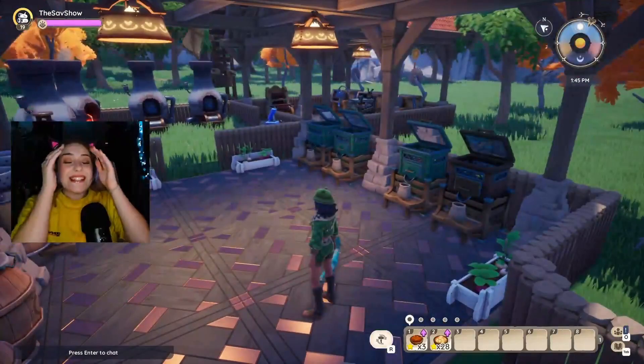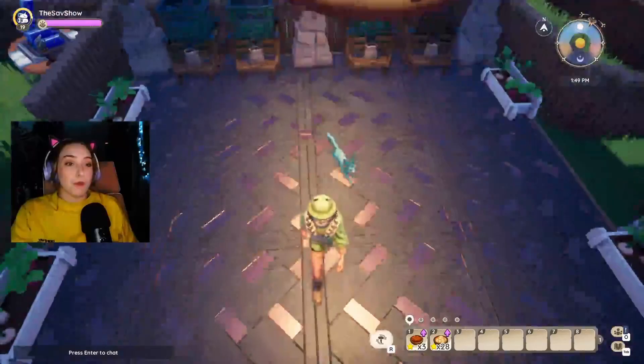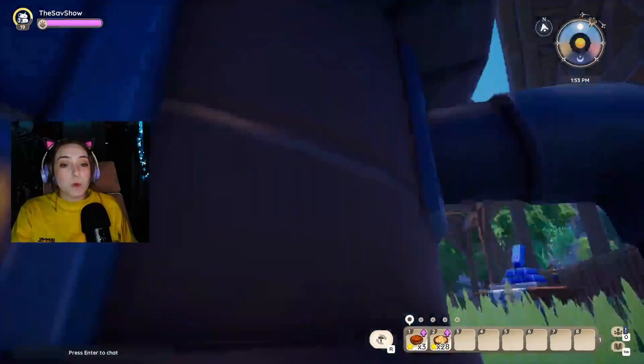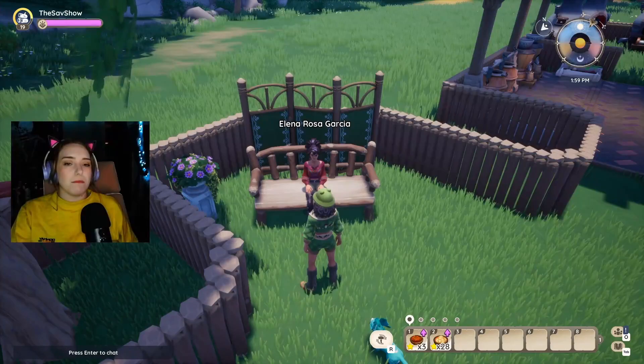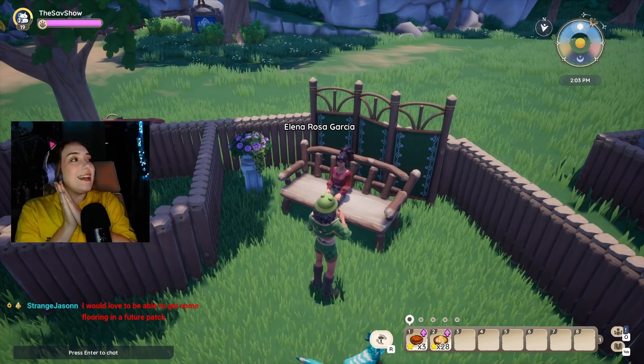Thank you so much for letting me come and see your plot. With the pavilions — I didn't know that you could put flooring in the pavilions, which makes it so much better! The way you've used them with this little open area in between, because you wouldn't want your furnaces in an enclosed space — it just makes sense for real life. I would genuinely come on holiday and work your farm. Everybody please say well done to Jason in the chat! This is so clean, so polished, it's beautiful.